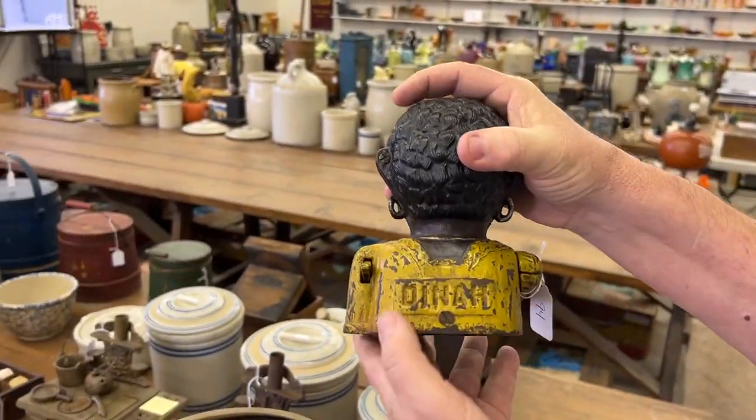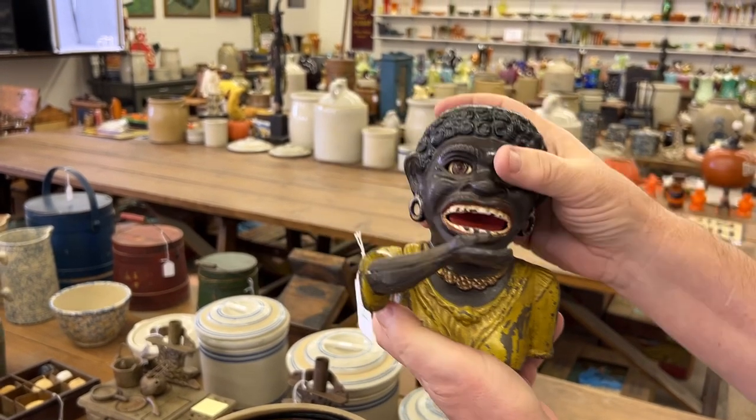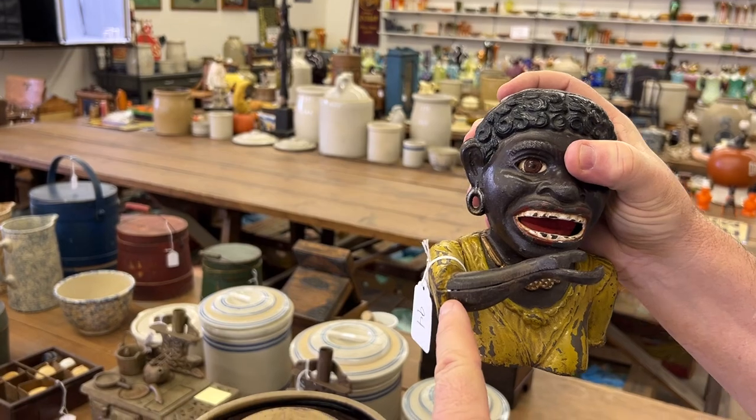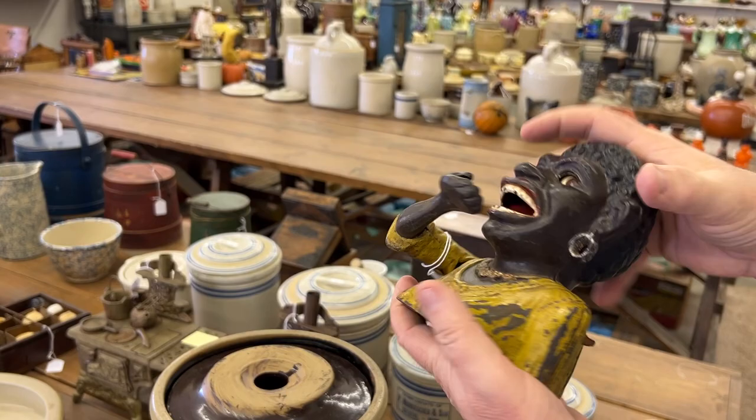This is a Dino mechanical bank — the short sleeve version. There's also a long sleeve version, which we'll have later in the sale. Good old bank.